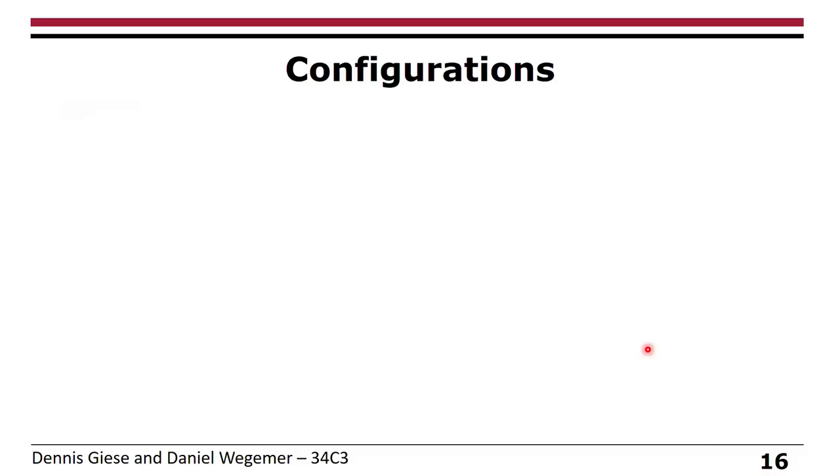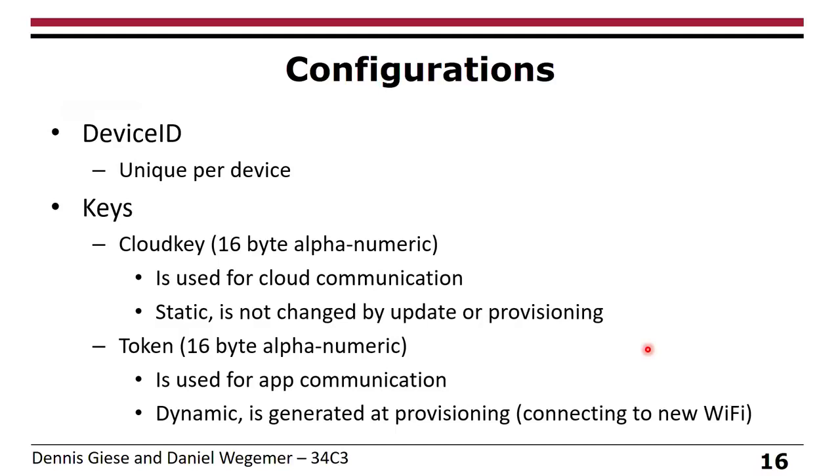Before we look at the communication itself, let's look at the configuration. Every Xiaomi device has a unique device ID burned in at the factory. For the vacuum cleaner it's a text file, but for other devices it's in OTP memory. They have two kinds of keys: a cloud key used only for cloud communication that never changes, and a token used only for app communication that changes every time you reset the vacuum or connect to a new Wi-Fi. There are attacks out there trying to control the vacuum over this token, but every time you connect to a new Wi-Fi, the token is regenerated.